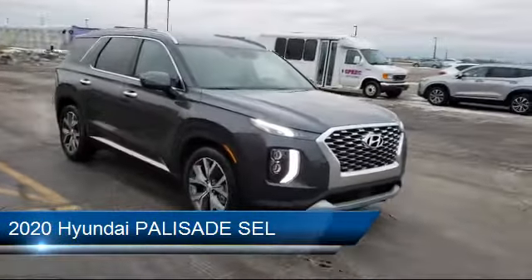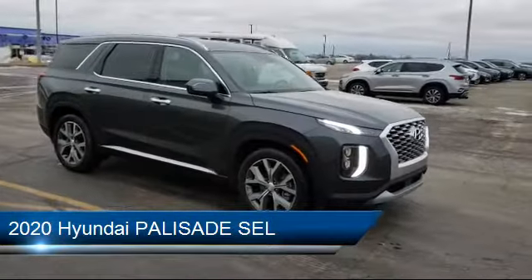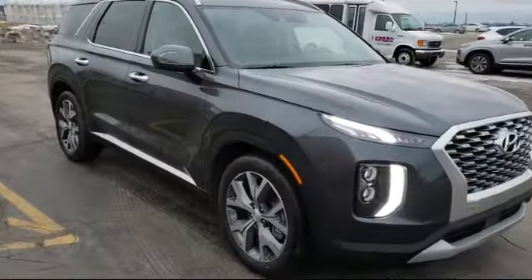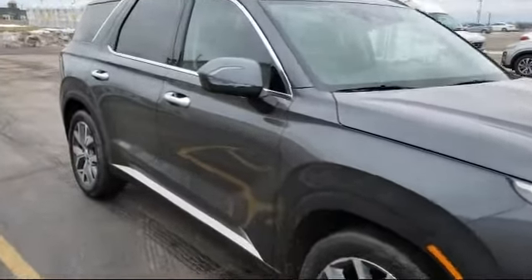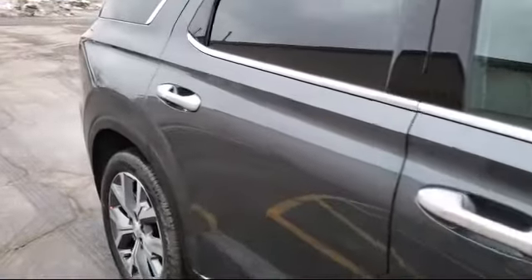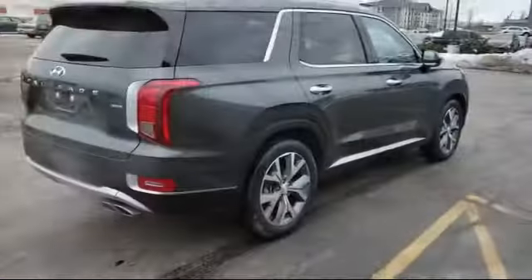It comes equipped with privacy glass, keyless entry, lane departure warning, leather-wrapped steering wheel, remote start system, climate control, heated front seats, Bluetooth smartphone integration, steering wheel controls, and lane keep assist.